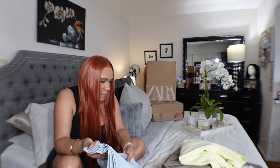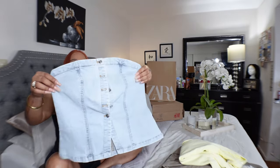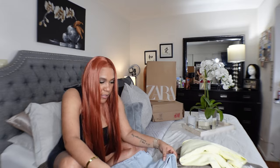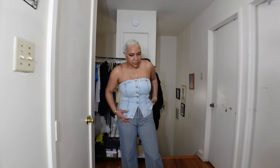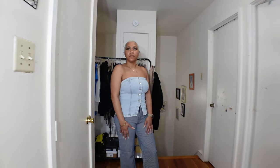Another piece from H&M was this denim top. This one is in a medium. It fits perfectly fine — I like the fact that it has that little opening right there at the waist. It's stretchy so maybe I could have sized down to a small, but it works just fine. I love love this one.